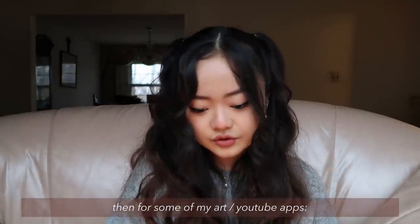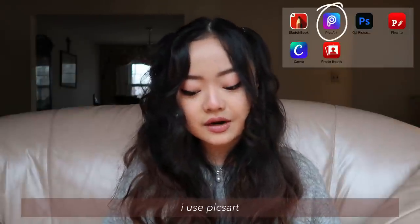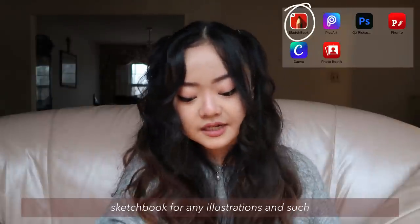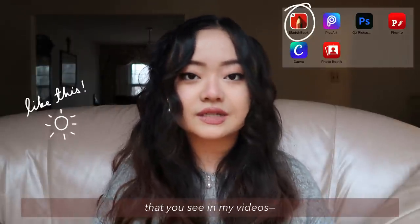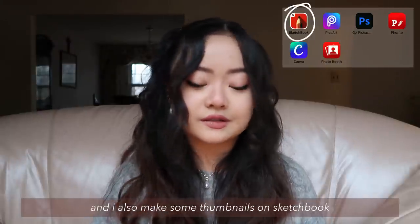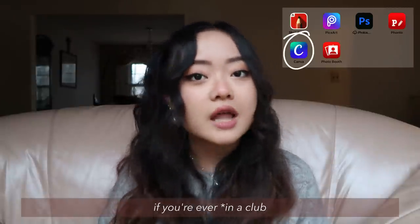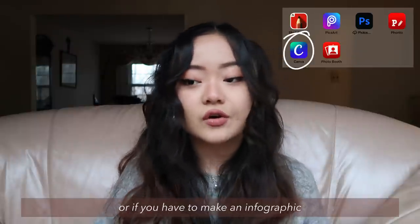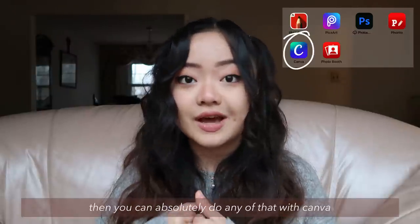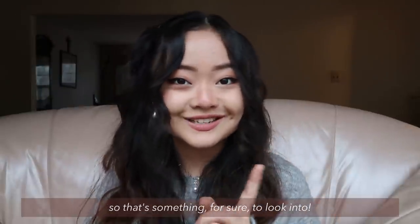For some of my art slash YouTube apps, I use Fonto, which is good for thumbnails and fonts. I use PixArt, which is nice for editing photos and making collages for thumbnails. Sketchbook is for any illustrations you see in my videos — those are made using Sketchbook, and I also make some thumbnails there. I have the app Canva, which is so amazing. If you're ever on a club or you have to make an infographic, poster, or flyer in digital format, you can absolutely do any of that with Canva. It's really, really good, very useful, and free.